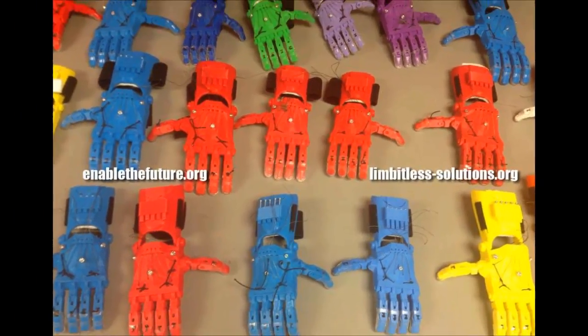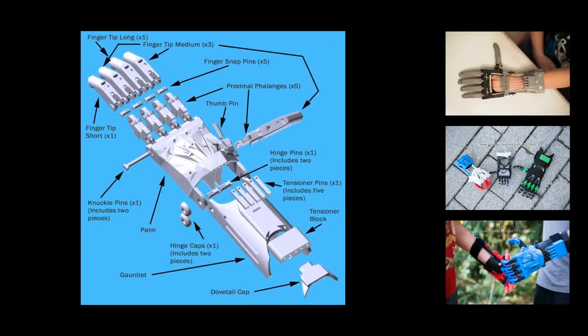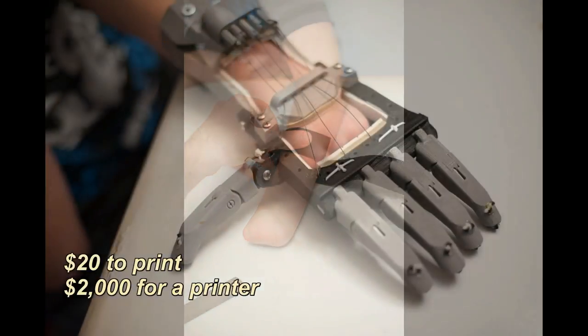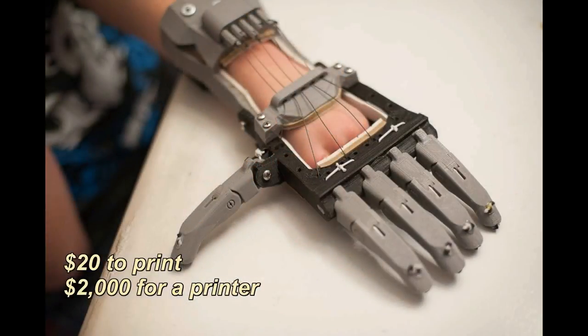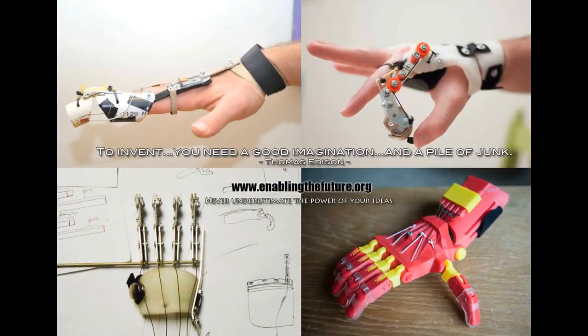Enable is a worldwide charity that 3D prints prosthetic hands for kids who quickly grow out of their prosthetics. Normal prosthetics cost thousands of dollars whereas Enable is able to cut it down significantly. Enable is a worldwide network of volunteers who print and assemble hands for families that don't already have their own 3D printer.